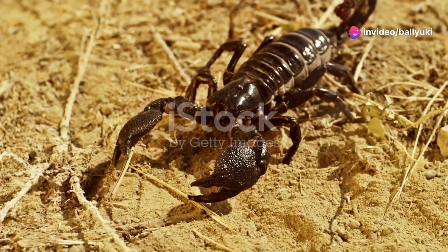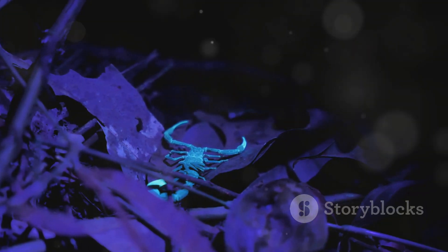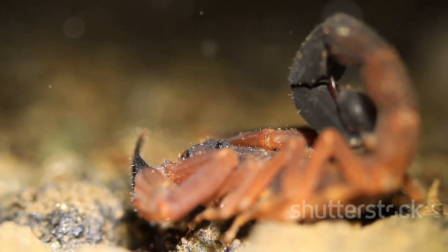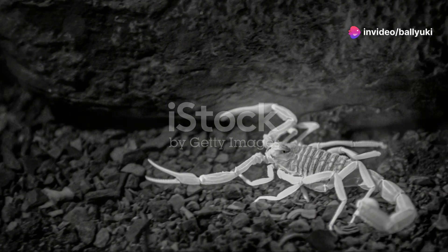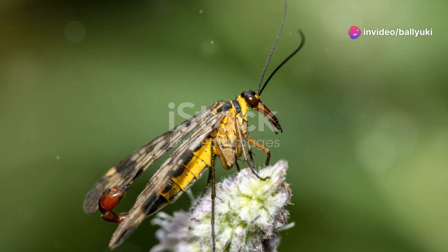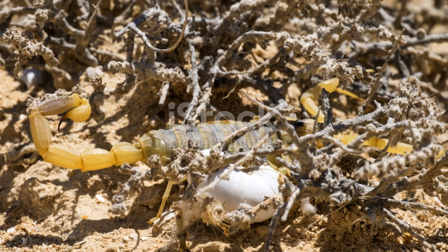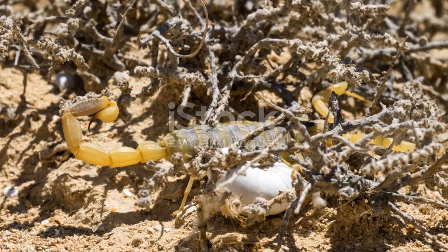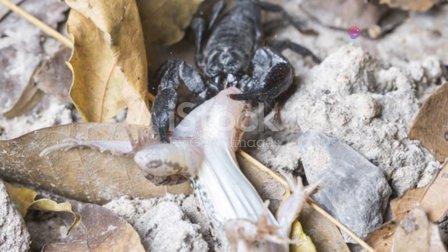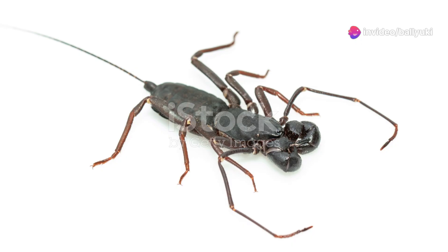Now let's move on to the scorpions. These nocturnal hunters are masters of adaptation and survival. With over 200 species found in Mexico, they come in all shapes and sizes. One of the most fascinating is the bark scorpion, known for its potent venom and incredible climbing abilities. Here's a cool fact: scorpions glow under ultraviolet light due to a substance in their exoskeleton — it's like nature's own neon sign.